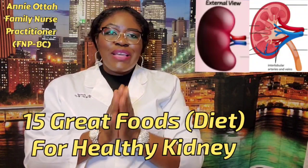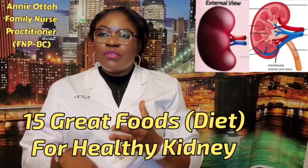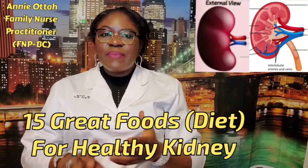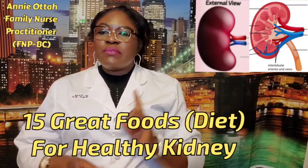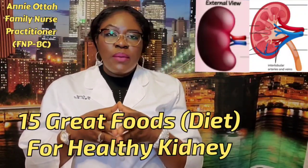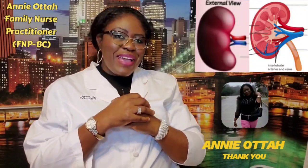First of all, drink a lot of water to filter and cleanse your kidneys. Other kidney-friendly foods include: cauliflower, blueberries, strawberries, red grapes, egg whites, garlic, olive oil, fish, kale, spinach, sweet potatoes, mushrooms, cranberries, cabbage, and bell peppers — all of these will help to keep our kidneys in check. Thank you guys for watching another beautiful edition of Annie Alta's channel.